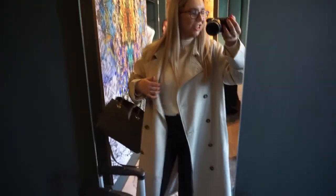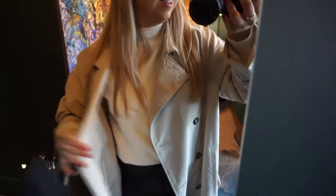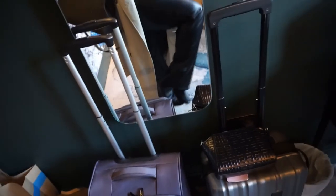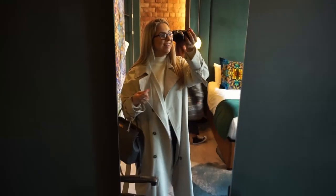I'll do a very quick outfit of the day before I get changed. I've got a mac trench coat from H&M, leather trousers also H&M, a roll neck jumper from Primark, and heels - I can't remember where these are from, I've had these forever. That's a little quick outfit of the day - I'm gonna chill out now in here.